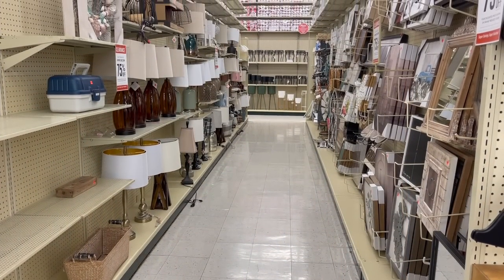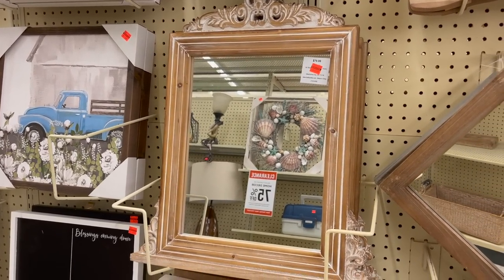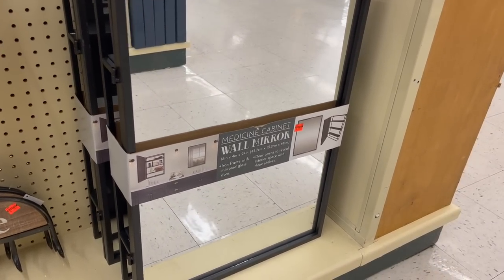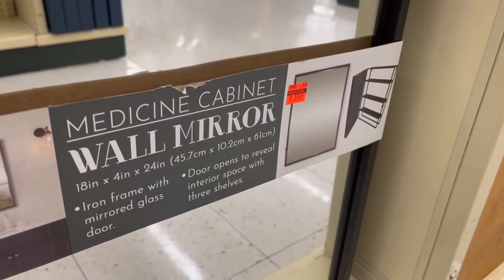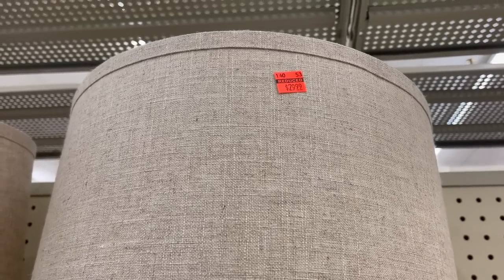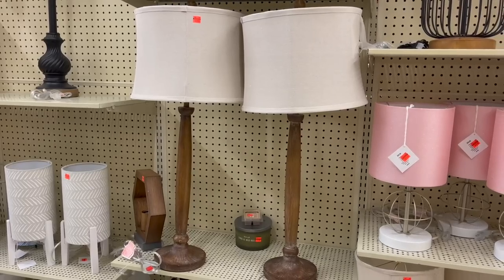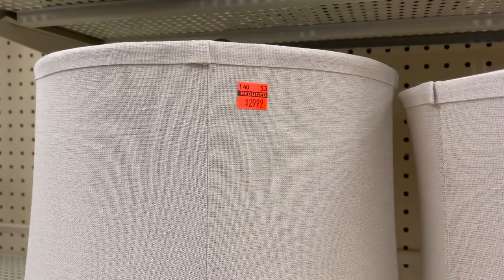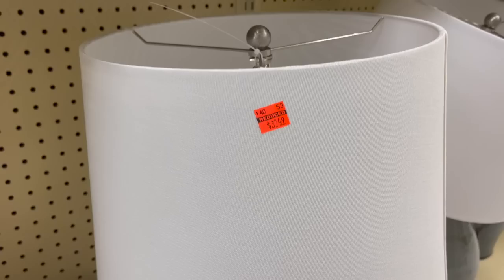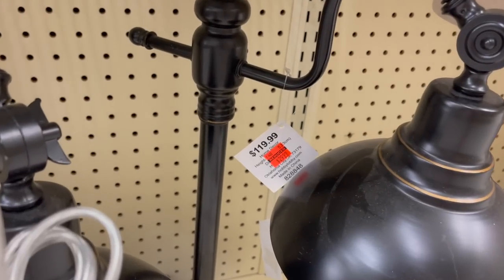Now we're going to check out the clearance aisles, which is probably what you're most excited about — that's what I was most excited about! These were 75% off. They had this really neat medicine cabinet wall mirror and so many lamps. They look kind of rough in the aisle, but if you can just imagine what they would look like in your space and sift through them, you could find some really good deals.